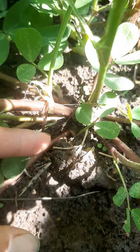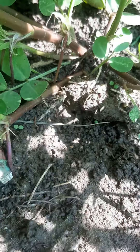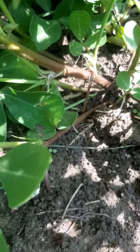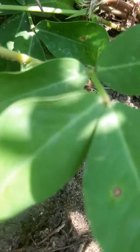So there is one, two, three shoots that are already in the ground and two more that are growing.